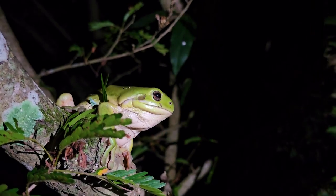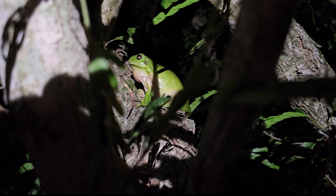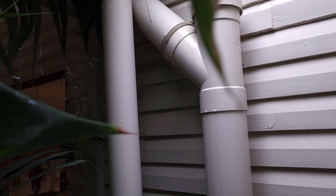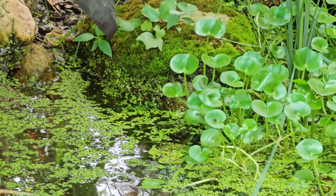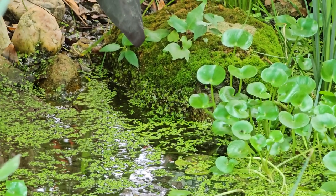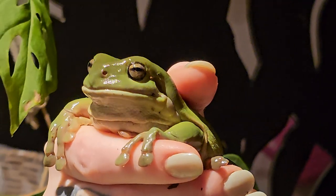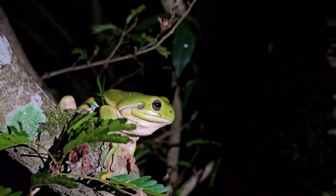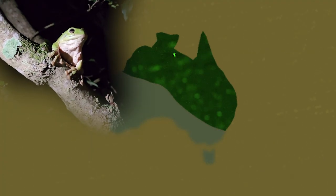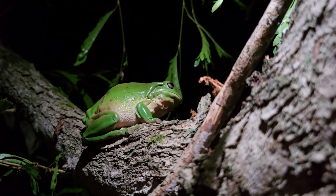The male frog calls from high positions such as trees and gutters, and also from drain pipes where their croak becomes magnified. They like still water such as water tanks, swimming pools, and swamps. Green tree frogs live for a remarkably long time — 16 years — and are native to eastern and northern Australia.